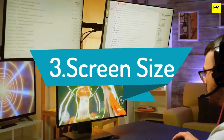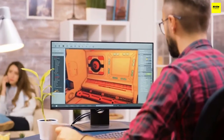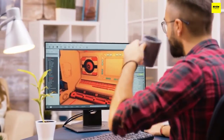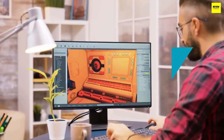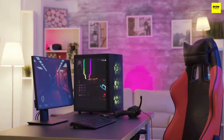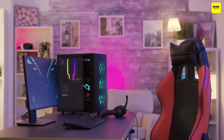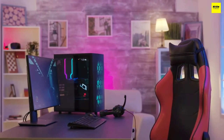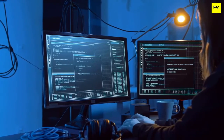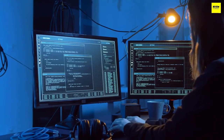Number 3: Screen Size. Your decision to add a monitor to your MacBook Pro is likely driven by a need for a larger screen. Most models come in a variety of sizes, often ranging from 23 inches to 34 inches and up, measured diagonally. Number 4: How do I choose a 4K monitor? When buying a 4K monitor, you'll also want to consider the refresh rate, brightness, aspect ratio, whether the monitor is curved, and what type of panel it uses such as IPS or VA.